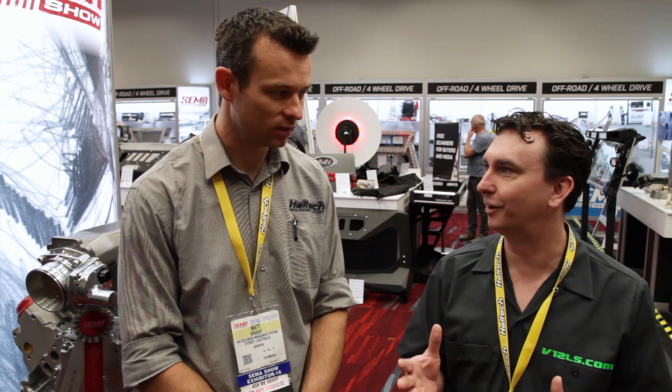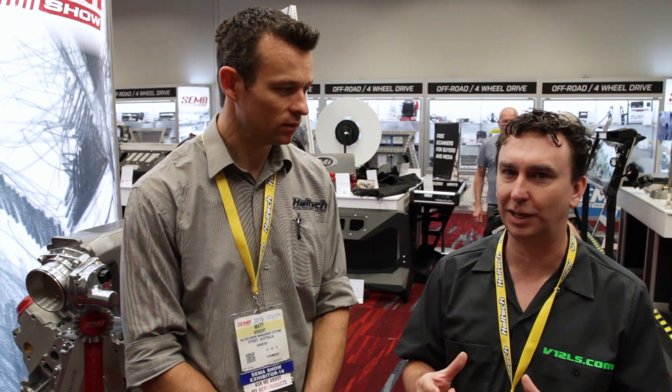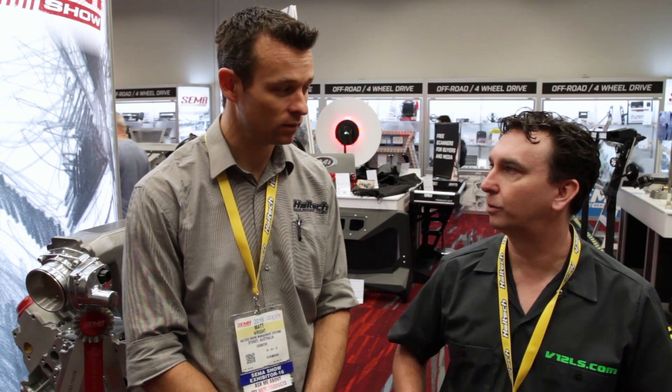Matt jokes his mum could drive it to the shops — it's one of the milder 700-plus horsepower engines on the market. Once they get into their own cast blocks and start adding boost, they're targeting 1,000 horsepower.